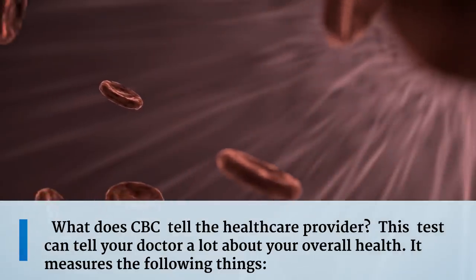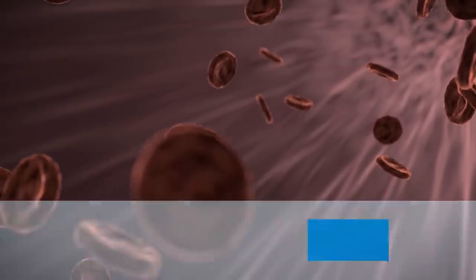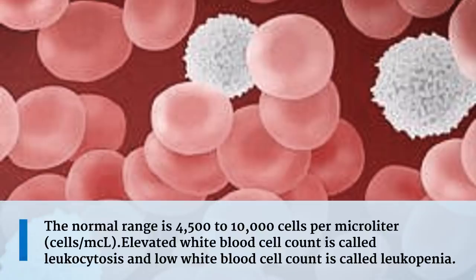What does a CBC tell the healthcare provider? This test can tell your doctor a lot about your overall health. The first measurement is white blood cells. White blood cells primarily help to fight infections. The white blood cell count will be higher than normal during infections and return to normal when the infection resolves. The normal range is 4,500 to 10,000 cells per microliter. An elevated white blood cell count is called leukocytosis, and a low white blood cell count is called leukopenia.